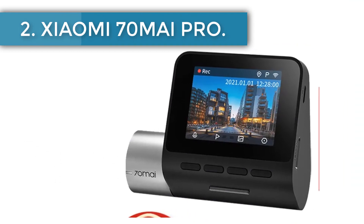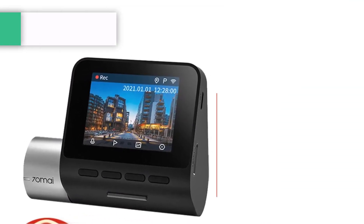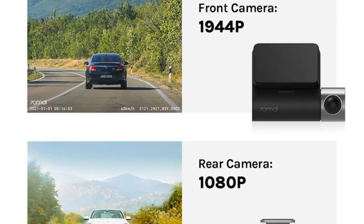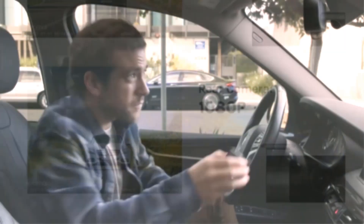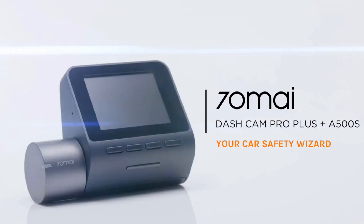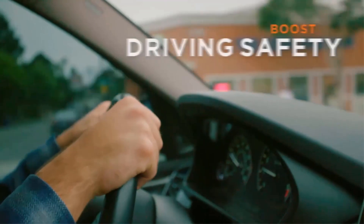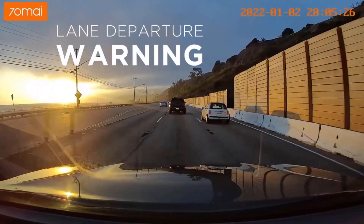Number two: the Xiaomi 70Mai Pro, the most functional dash cam from Xiaomi. This model is the most advanced in the Xiaomi dash cam range. It is equipped with a two-inch screen, a 5-megapixel Sony IMX335 sensor, a bright f/1.8 lens, the best microphone, and a dual-core HiSilicon Hi3556 processor.